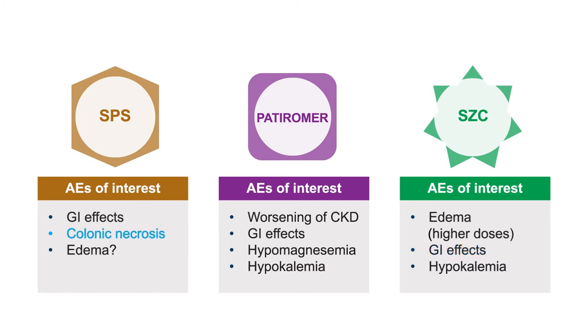A critical safety issue: sodium polystyrene sulfonate carries significant warnings from the FDA regarding the risk for colonic necrosis. Please use care especially in at-risk populations. Hypomagnesemia is primarily a side effect seen with patiromer, occurring in 7% to 24% of treated patients. Hypokalemia is seen in a small percentage of patients treated with both patiromer and sodium zirconium cyclosilicate.